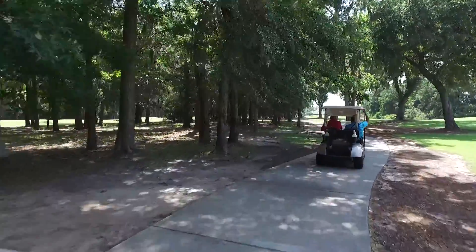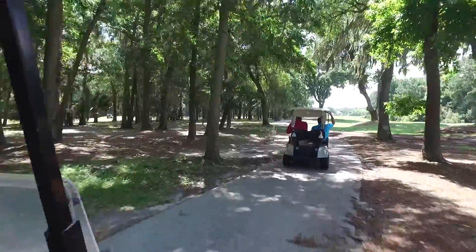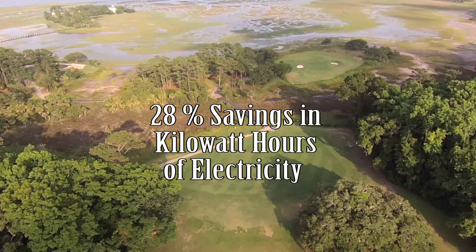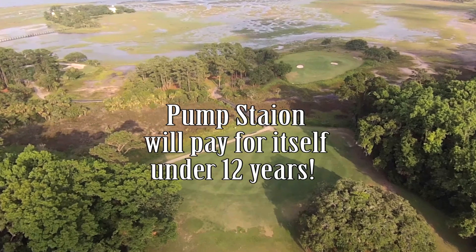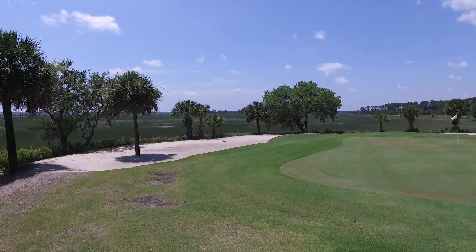The great part, which helped us achieve geo-certification, was the energy efficiency of this pump station versus the old pump station we originally had. This technology is variable speed, where the other one was just a conventional speed — it came on and off. The savings in kilowatt hours in electricity is 28 percent. This pump station will pay for itself in a little less than 12 years. That's just one of the things we have done here to help achieve our certification. It's all about sustainability today in golf.